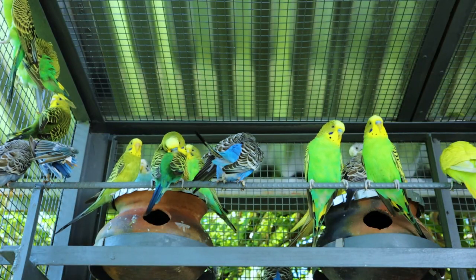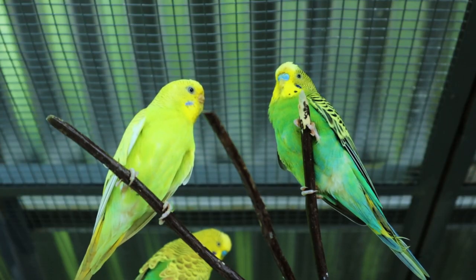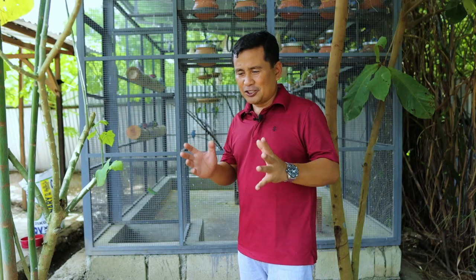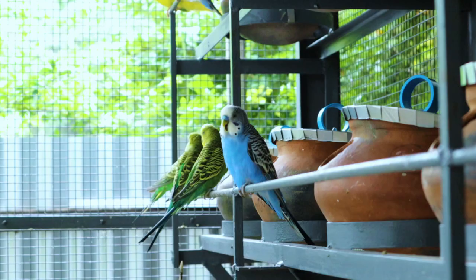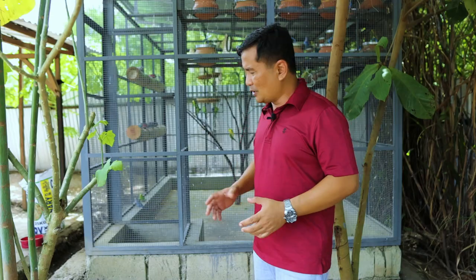Today, let us go inside this very noisy aviary. You can hear the chirpings of the birds, and I am so glad that maybe 90% of the boxes are already filled with eggs. So it gives us the idea that this location is really good for our parakeets.